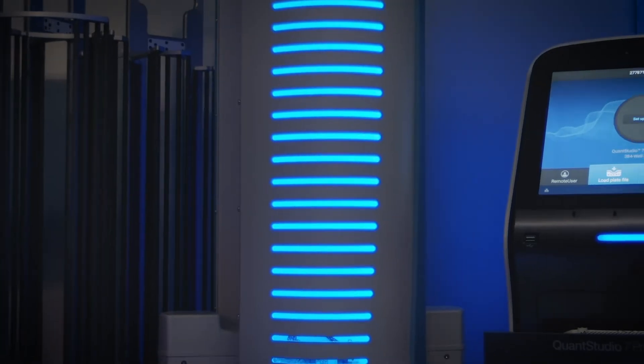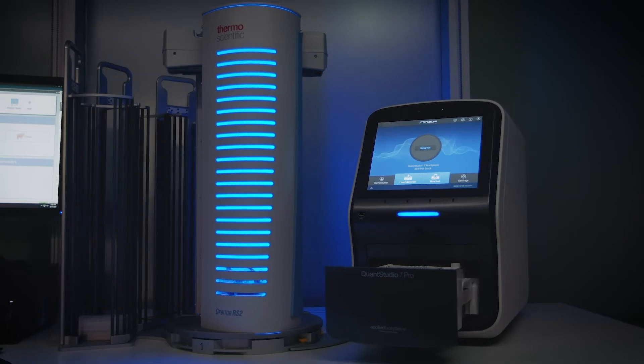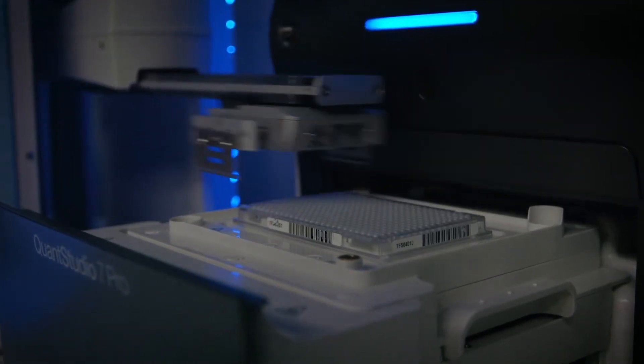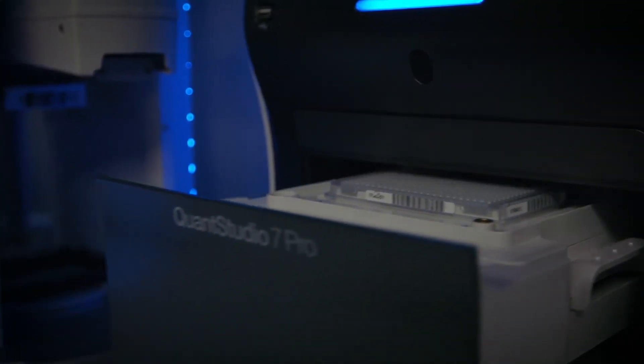Its partner, the reliable and robust Orbiter RS2 mover, is the perfect benchtop solution to automate a variety of laboratory workflows. Its built-in barcode scanner, run until empty mode, and collision detection make the Orbiter RS2 mover an unbeatable lab partner.